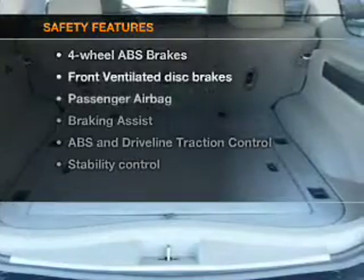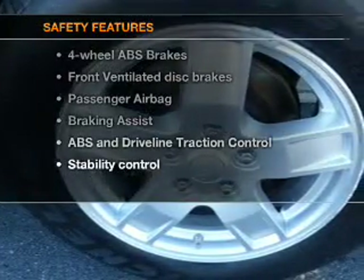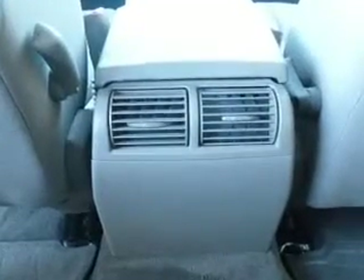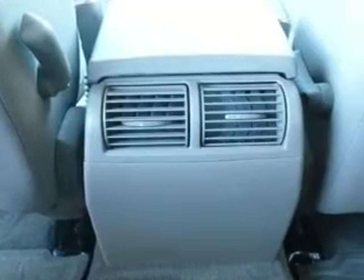If safety is a high priority, rest assured knowing that these top safety components are included: front ventilated disc brakes, passenger airbag, traction control, stability control, low tire pressure warning, and independent suspension. Our website offers more information on all of our vehicles. Call us today to start test driving.